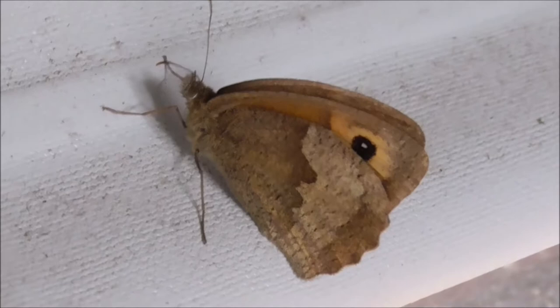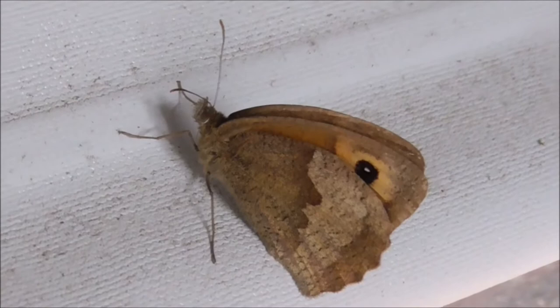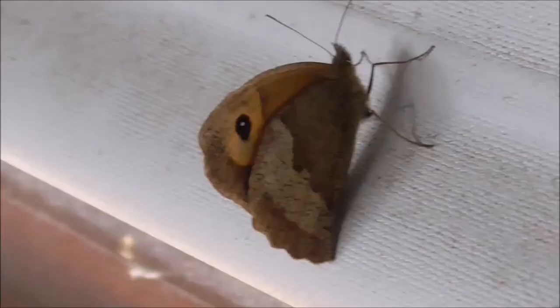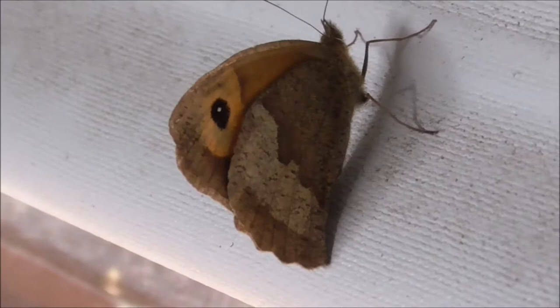You'd see them on a summer's day, and I don't want this one to remain in the garage here. I want to get it out because no doubt it'll fly into some cobweb and that's the end of it. It's easily recognized because it is brown and it has got the black dot here.